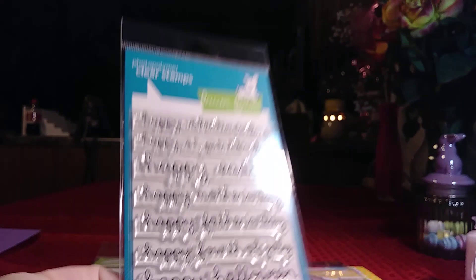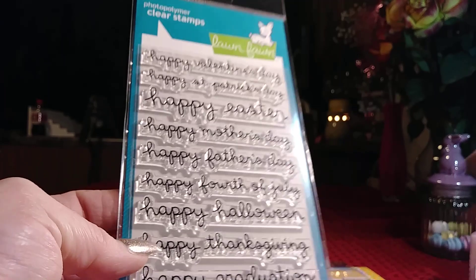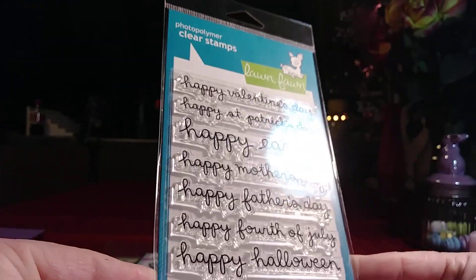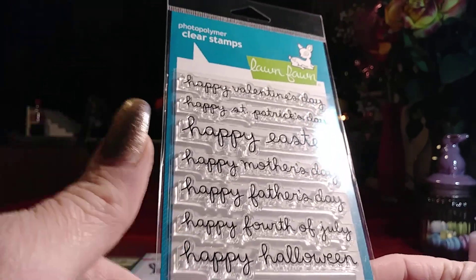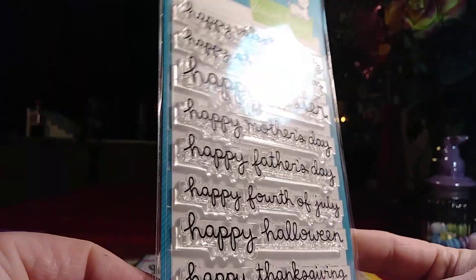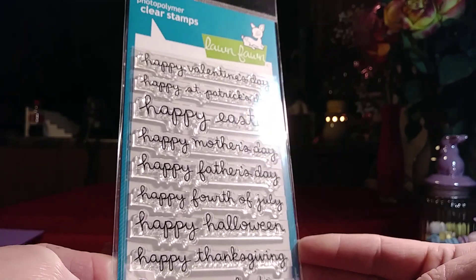I usually don't buy Lawn Fawn because they're pretty pricey, but they came out with their new release and I actually love everything in it. I went ahead and ordered the Celebration Scripty stamps. I don't have too many scripty stamps, and these come in handy. They cover all the happy holidays — Happy Easter, Father's Day, Mother's Day, Halloween, Thanksgiving, Graduation, Valentine's Day, and St. Patrick's Day. The only one missing is Christmas, probably because it's 'Merry Christmas.' I'll get a lot of use out of these during the holidays.